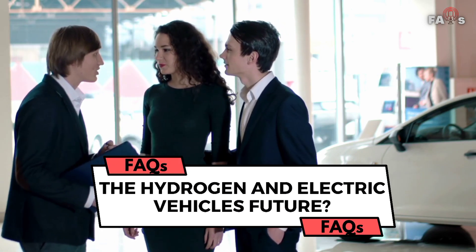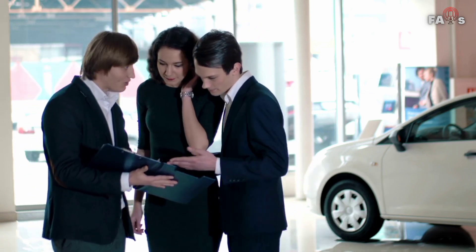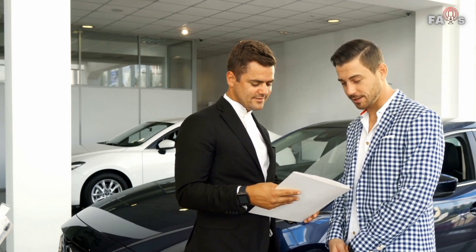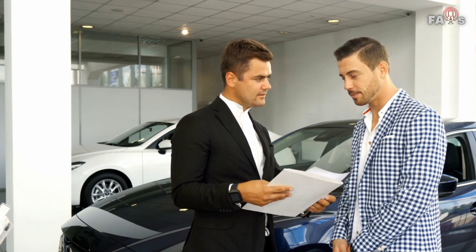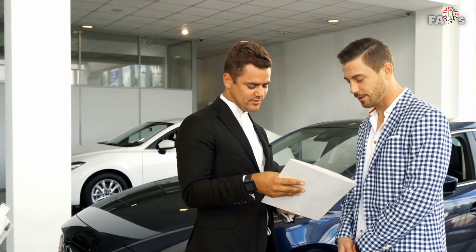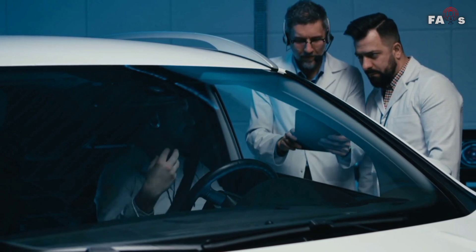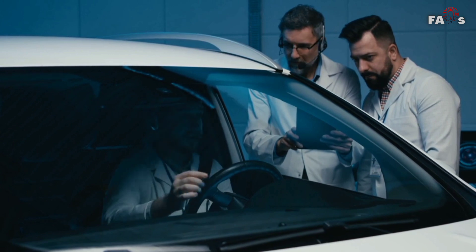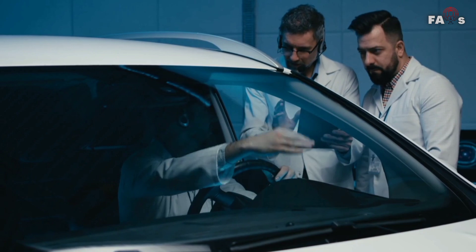Both technologies require additional research and development. Electric vehicles need more efficient recycling of wasted batteries, faster charging periods, and longer ranges. Meanwhile, new infrastructure and lower costs are required for the extraction of hydrogen gas for fueling. In the interim, hybrid choices may be viable, but the ultimate goal is to replace combustion engines to provide a clean, green, and renewable transportation future.